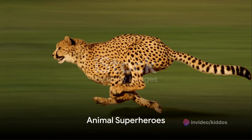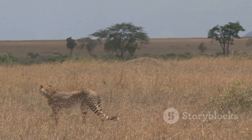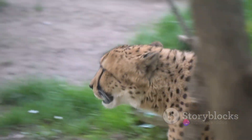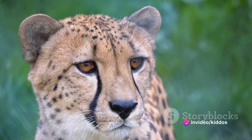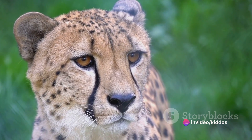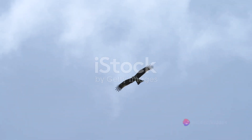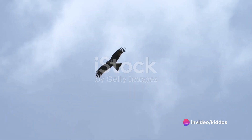Did you know that some animals have superpowers? Just like comic book heroes, creatures in the wild possess abilities that seem out of this world. Take the cheetah, for example — with its super speed, it can reach up to 60 miles per hour in a matter of seconds, making it the fastest land animal on the planet. And then there's the eagle, soaring high above the Earth. Its extraordinary vision allows it to spot prey from miles away.